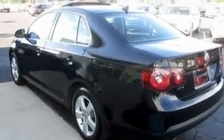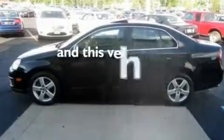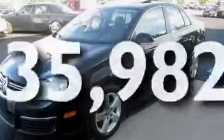It also features a leather-wrapped steering wheel, performance tires, aluminum wheels, a low tire pressure indicator, heater vents for rear-seated passengers, and this vehicle has fewer than 36,000 miles on the odometer.